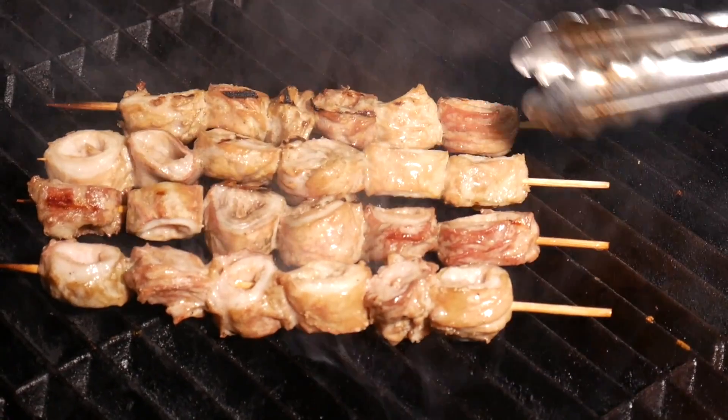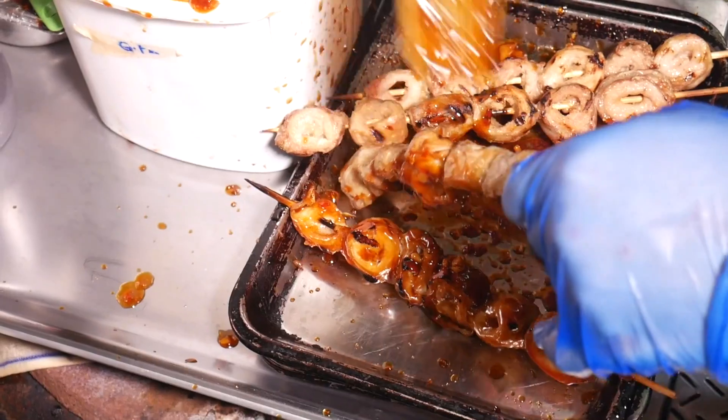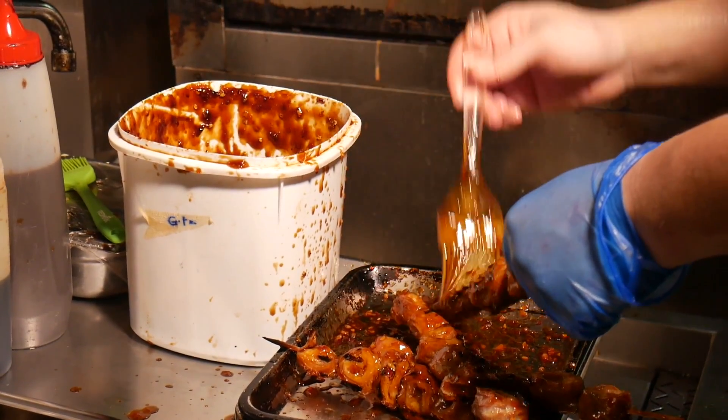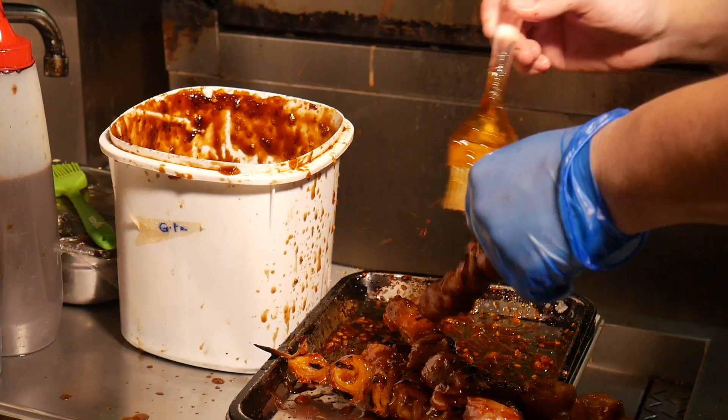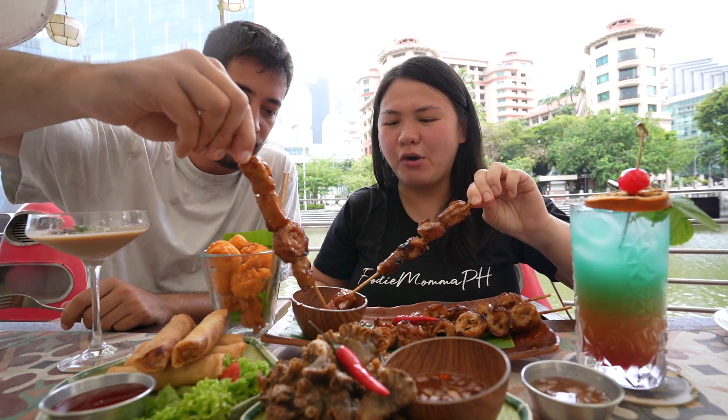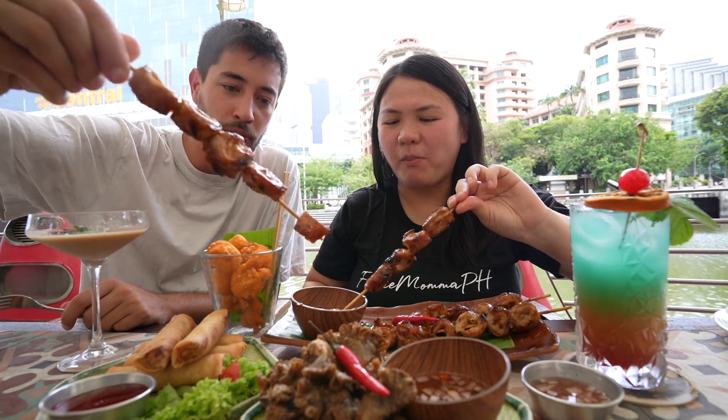It's like a sweet sauce on the outside, definitely chewy — you can taste a little bit of the gaminess but the vinegar cuts right through it. Definitely chewy, got a lot of texture — sweet marinade. I like it. Goes well with the vinegar — you've gotta have it with vinegar. Can I go for one more? Let's go — this piece is a little smaller.